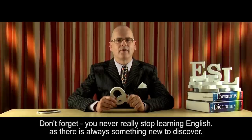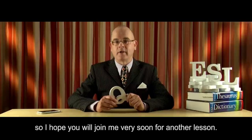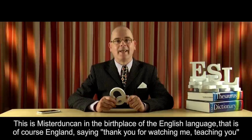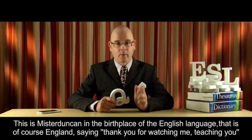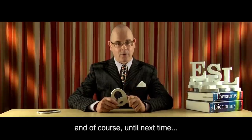Don't forget, you never really stop learning English, as there is always something new to discover. So I hope you will join me very soon for another lesson. This is Mr Duncan, in the birthplace of the English language — that is, of course, England — saying thank you for watching me teaching you. And of course, until next time...